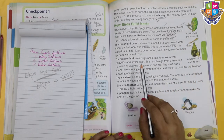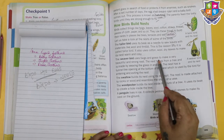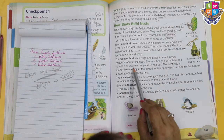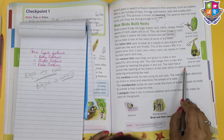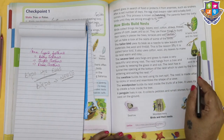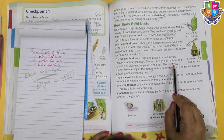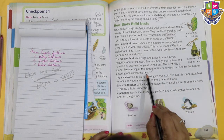The tailor bird uses its beak as a needle to sew - S-E-W - leaves with materials like wool and thread. This is the reason why it is called a tailor bird. It also uses cotton wool and dry leaves to make its nest warm and cozy. The weaver bird uses twigs and grass to make a beautiful and strong nest. The nest hangs from the tree and is made by weaving the grass in and out. The nest has a tunnel-like opening at the bottom used by the bird for entering and exiting.